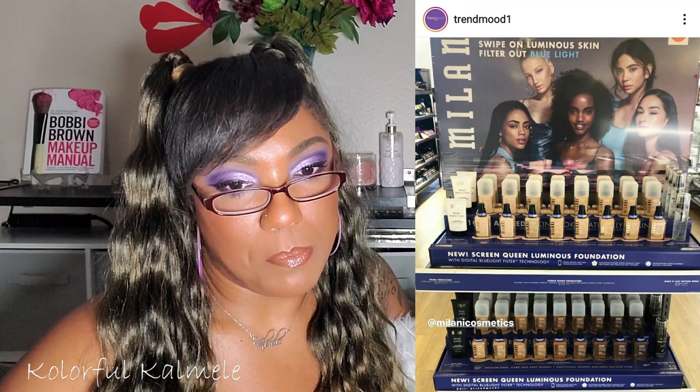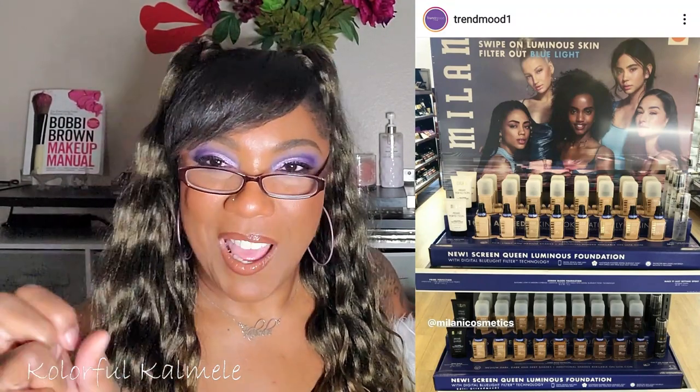Now in Ulta stores: Milani Cosmetics new Screen Queen Foundation — natural finish for luminous skin with digital blue light filter technology in 45 shades. What is digital blue light filter technology? Is that really necessary? 45 shades is a good shade range and I trust Milani on that. Coming soon online at Ulta and Milani Cosmetics. I don't see a price, but I'm curious. The only Milani foundation I've tried I didn't like, but I'm on a low buy anyway.